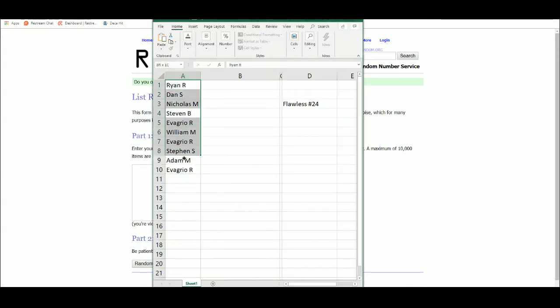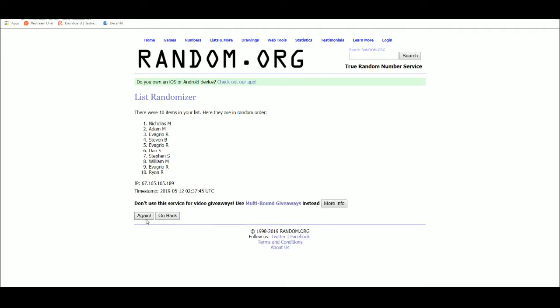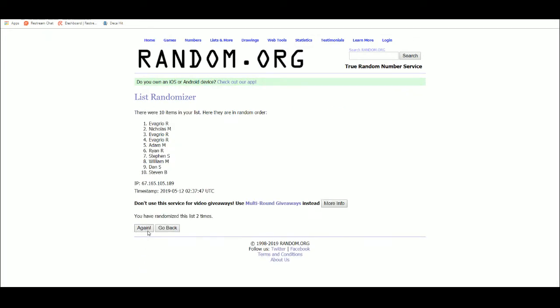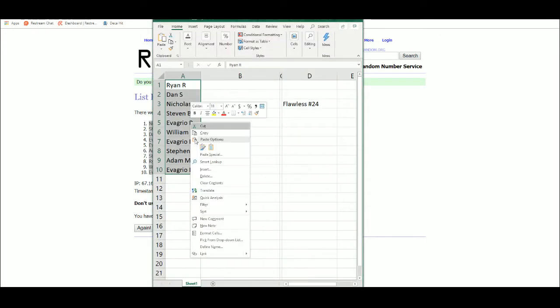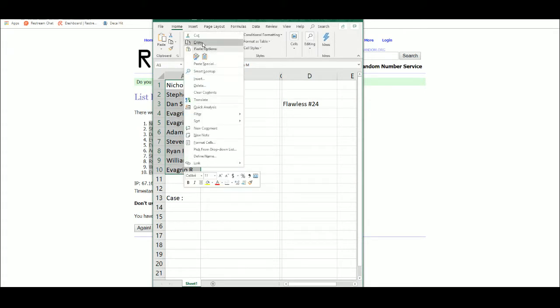Spinning five times. Nicholas at one, Eva Grillo at ten.